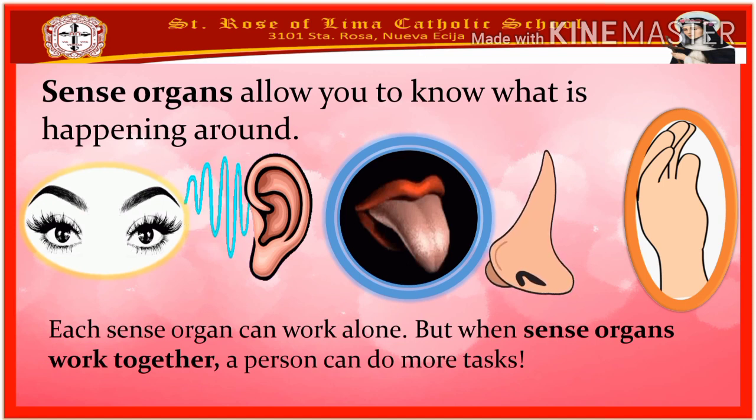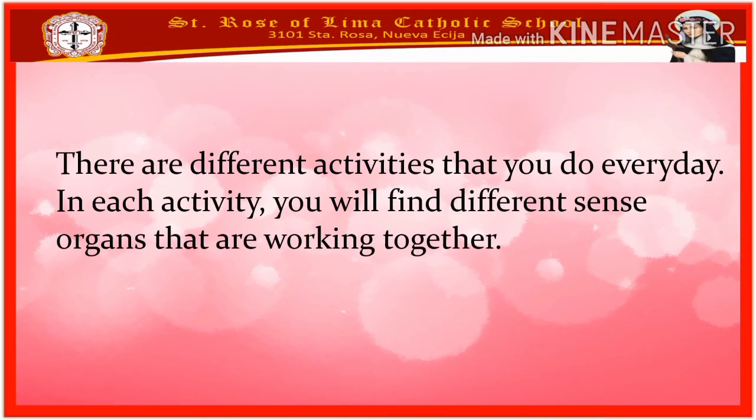Each organ can work alone, but when sense organs work together, a person can do more tasks. There are different activities that you do every day. In each activity, you will find different sense organs that are working together.